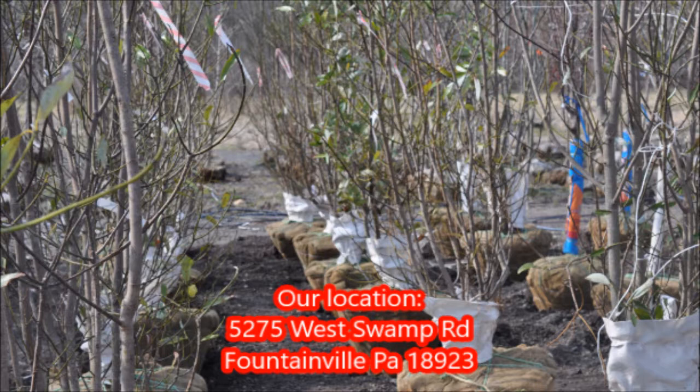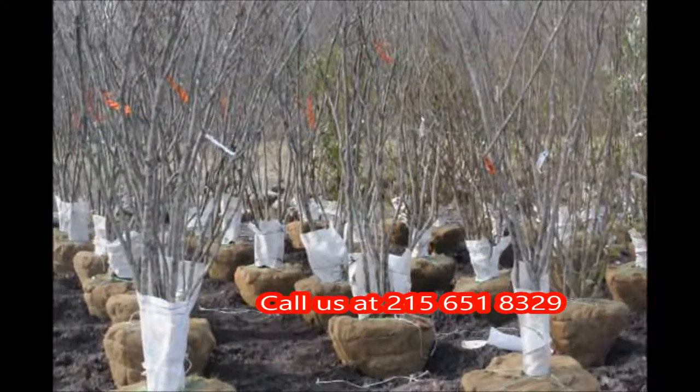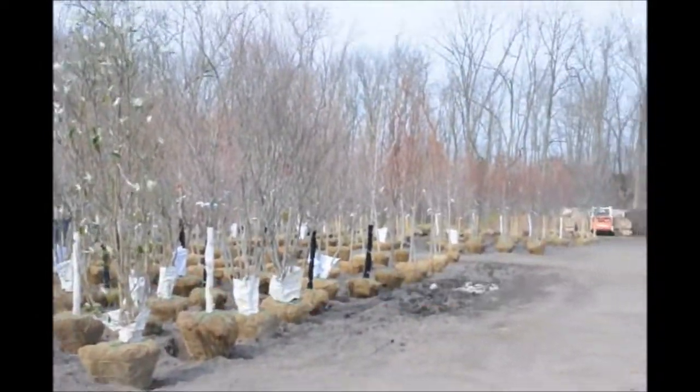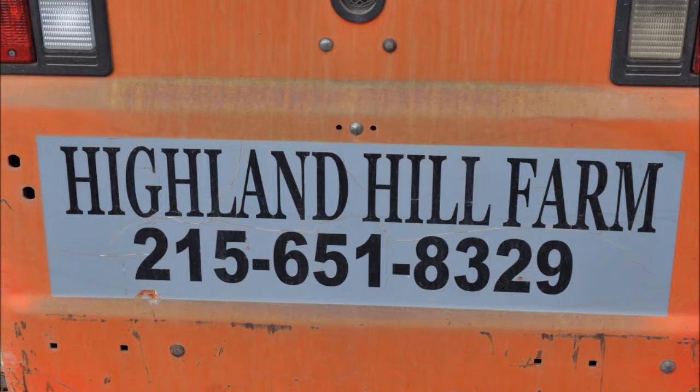We have them available here at Highland Hill Farm. Just give us a call — our telephone number is 215-651-8329. In the spring at Highland Hill Farm, we have thousands of trees for you to select from. Thank you for joining us at Highland Hill Farm.